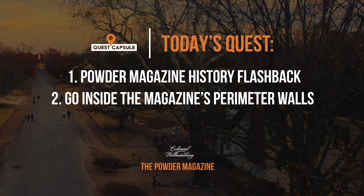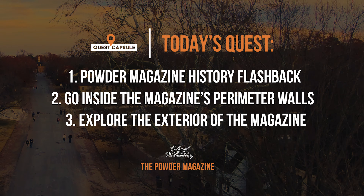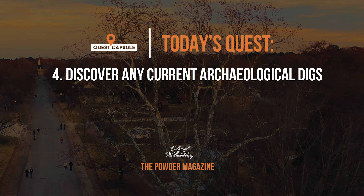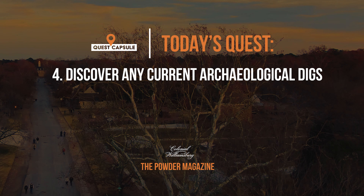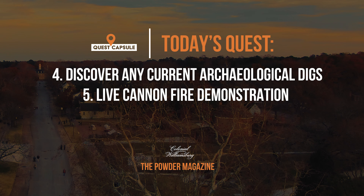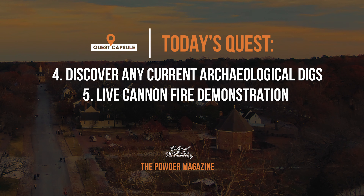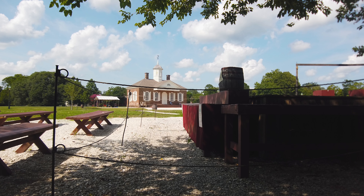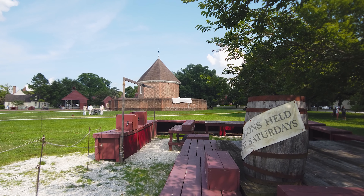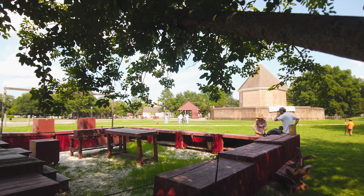Although we've heard the interior is closed on the day of our visit, we plan to get an up-close look at the exterior of the old structure. We would also see if we could discover any sort of archaeological digs currently taking place around Spotswood's old powder horn storage building. Then, finally, we'd partake in a cannon fire demonstration titled 'The Necessity of Orderly Battle' to learn more about the artillery of the Continental Army in the 18th century.